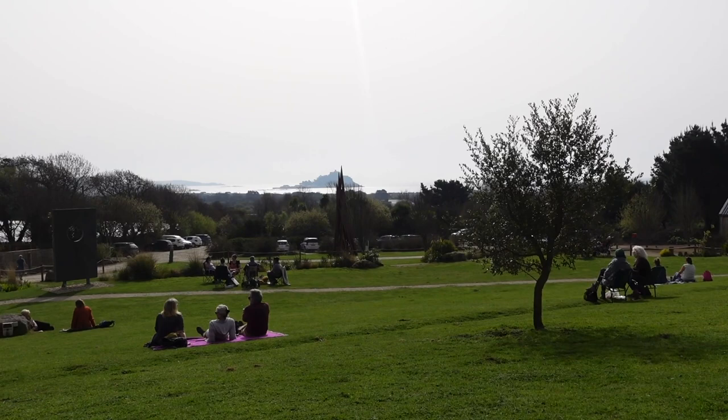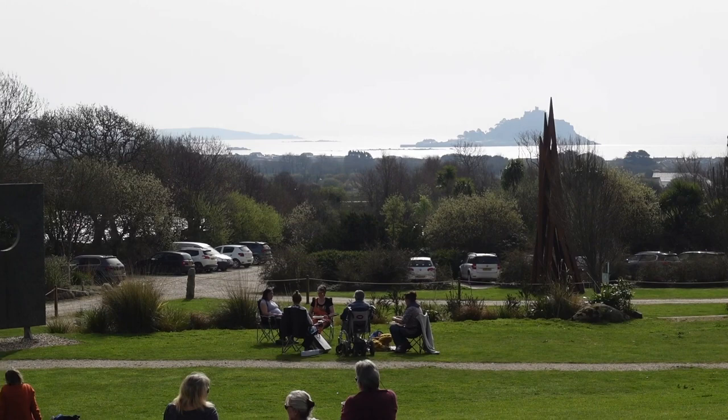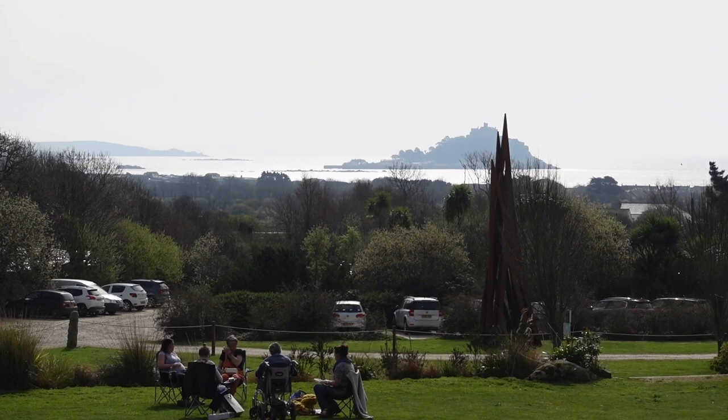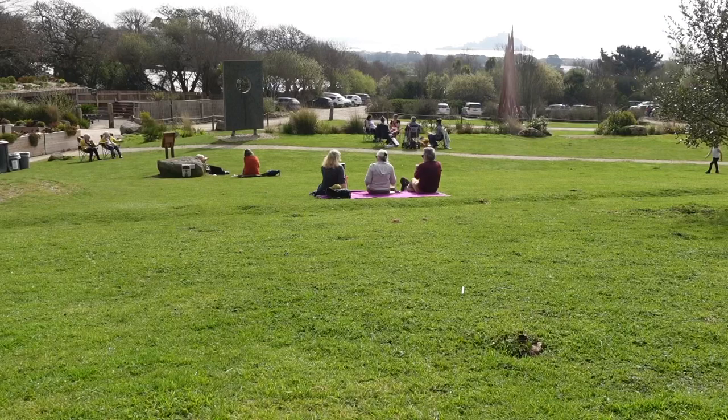We are in fact at the Tremenir sculpture gardens, sitting up on this hill in the sun. It is very beautiful. I don't have a zoom lens but St Michael's Mount is a sight to behold, particularly from this angle. There are a few people out just sitting down with a cup of coffee or a hot chocolate.